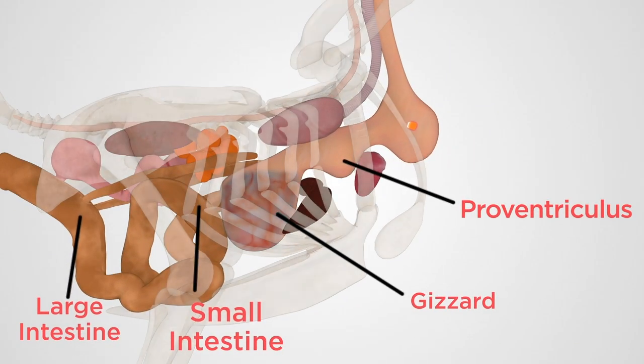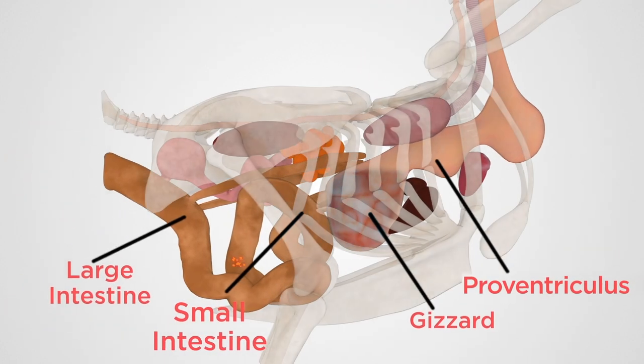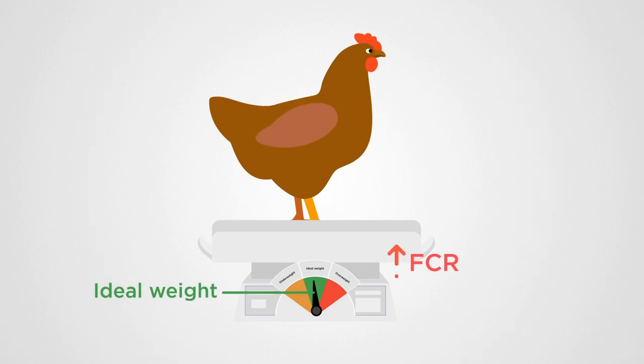Enzymes remain active during critical latter stages of digestion, ensuring that feed is maximally converted to absorbable nutrients. This increases FCR.